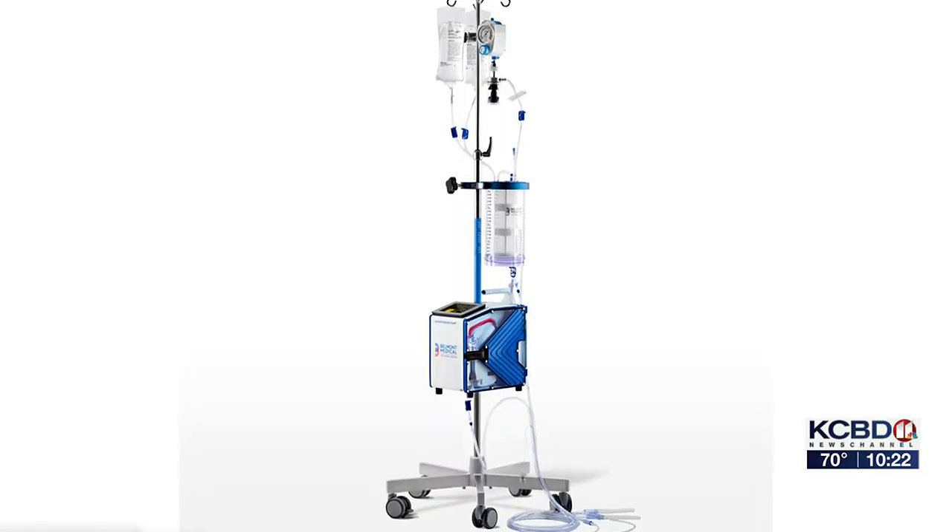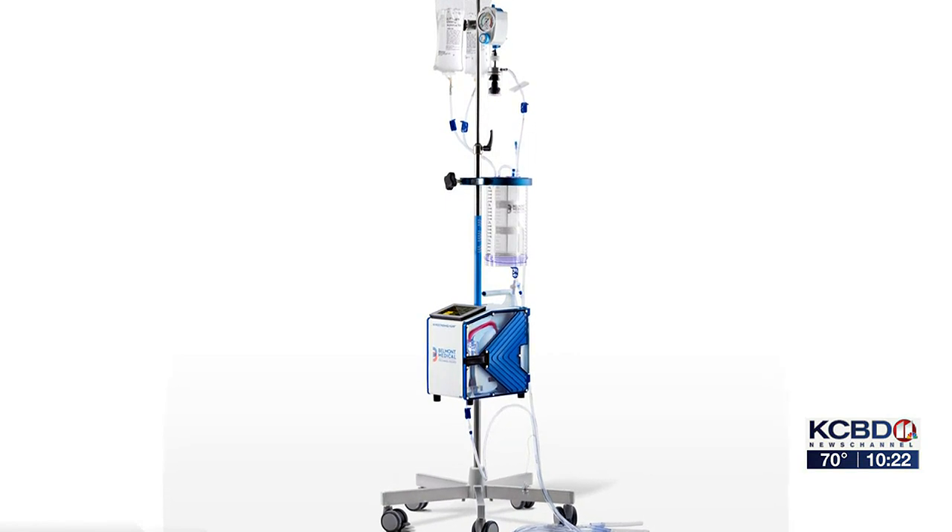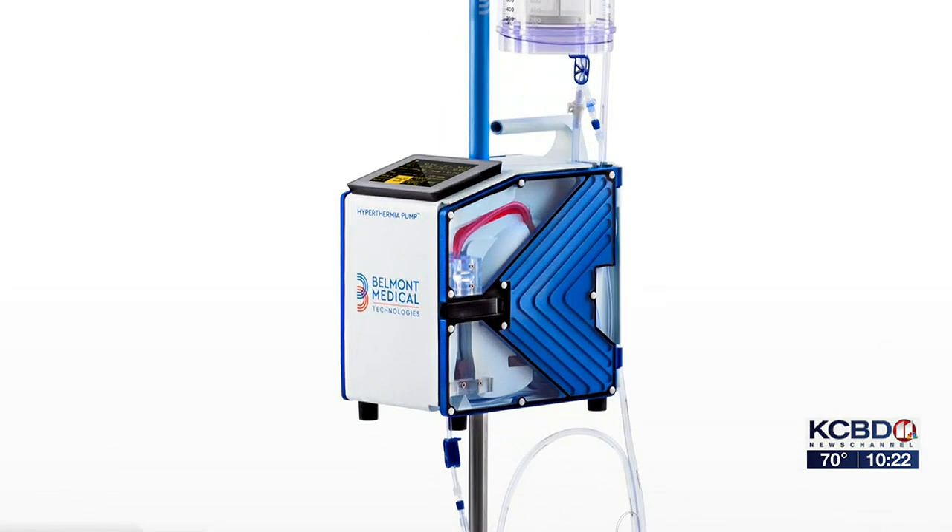This is it — and it doesn't look like a mighty cancer fighter, but the power is in this box, which heats the chemotherapy. We put a mat on the bed that allows us to cool the patient so that even though we're putting a hot fluid into them, we're keeping their temperature at a normal range.